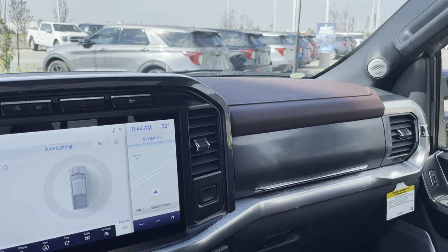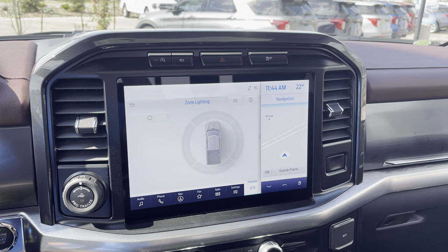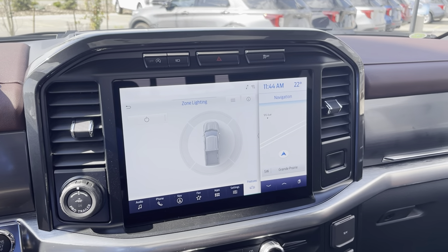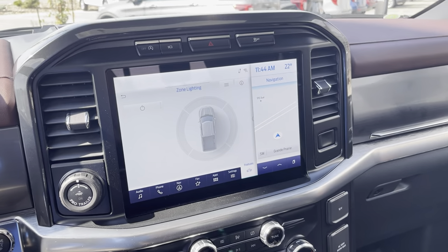Thanks for taking a look at this beautiful 502A Lariat 2021 F-150 in Oxford White. Do me a favor and click subscribe for this YouTube channel, then hit the bell and you'll get notifications every time I make a video. Thanks and have a great day.